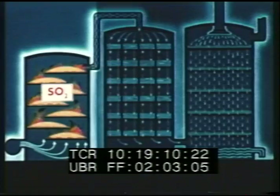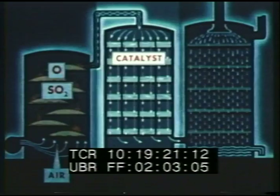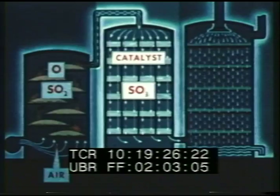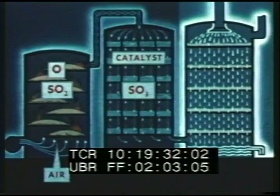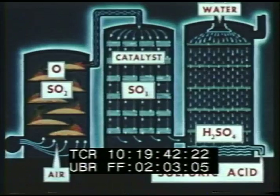If sulfur is burned in a furnace, sulfur dioxide is formed. If this gas is mixed with a plentiful supply of air and passed over a catalytic agent, such as finely divided platinum, each molecule is combined with an atom of oxygen from the air to produce a new compound, sulfur trioxide, SO3. If this compound is dissolved in water, hydrogen and oxygen atoms from the water are added to the equation to produce H2SO4, which is sulfuric acid.